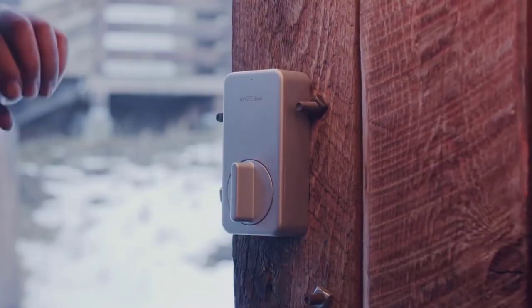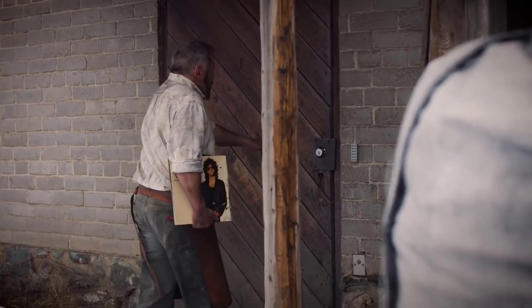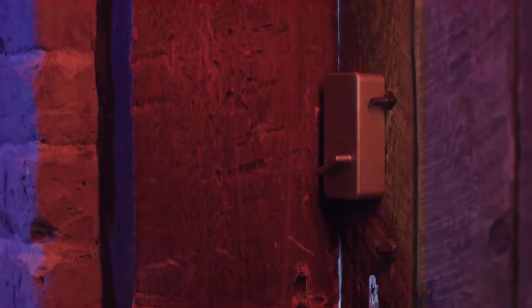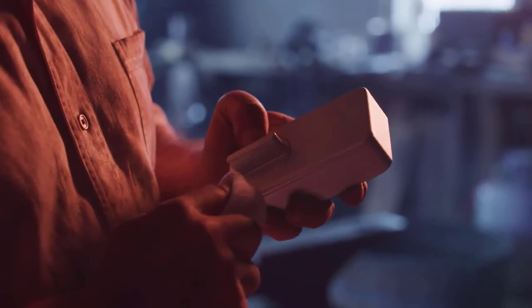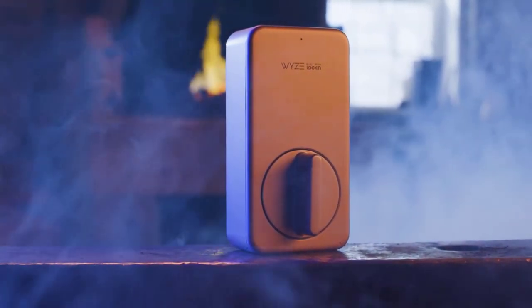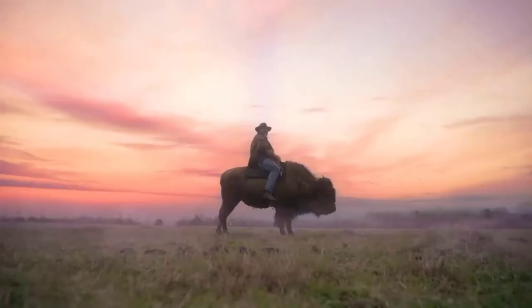Wyze Lock fits right over your existing hardware — it's like giving your lock a bionic arm. If you want to go on hiding metal keys under doormats and fake-looking hollow rocks, go ahead. But with Wyze Lock, your phone becomes your key. It unlocks automatically as you approach your door and then locks when the door closes. With its built-in gyroscope, it knows when your door is open or closed — because it's smart.